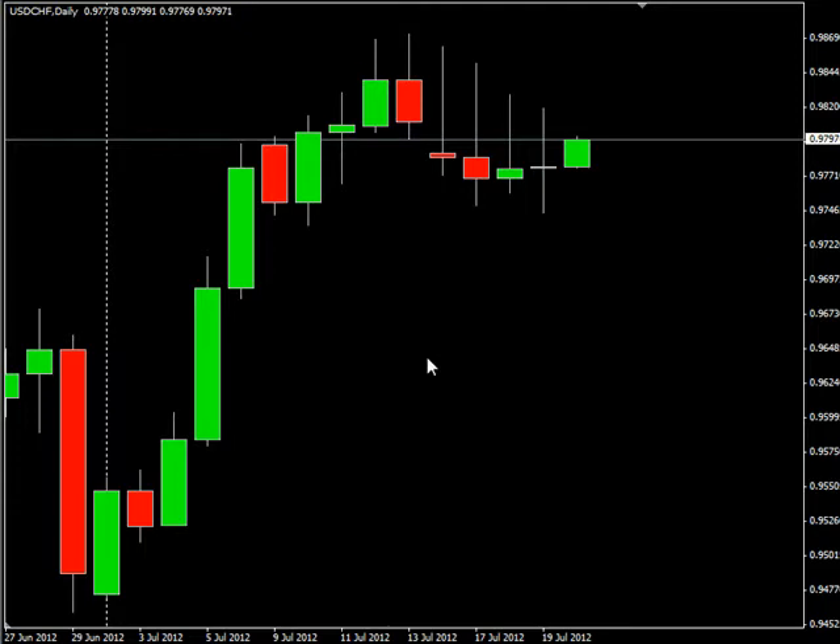Now as far as news announcements go, tomorrow we have the Euro area releasing the German Producer Price Index for June at 2 a.m. Eastern. Consensus on that is that it's dropped from 2.1% down to 1.8%. Then at 8:30 a.m. Eastern, we have the Bank of Canada Consumer Price Index Core for June being released — consensus is that it's moved higher from 1.8% up to 2.3%. We also have the regular CPI for June at 8:30 a.m. Eastern, with consensus that it's raised from 1.2% up to 1.7%.